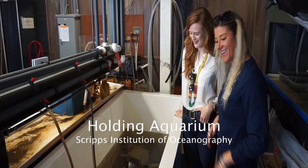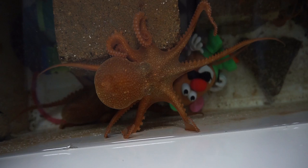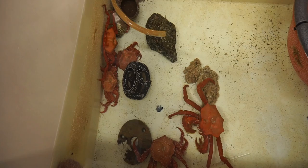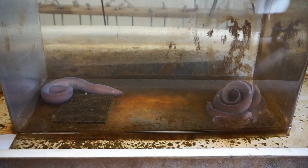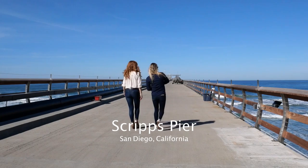Here we are in the holding aquarium — definitely behind the scenes. I get to take care of animals when they're being held for marine biology classes here at Scripps. A lot of the graduate students do projects looking at the behavior of the animals. Some of these come up from the big ship trawls that collect specimens, and they do really well in the tanks. They're also great for educational purposes and a lot of fun.